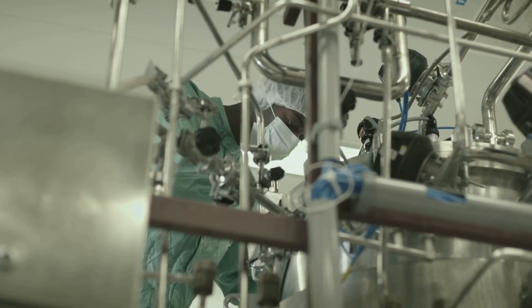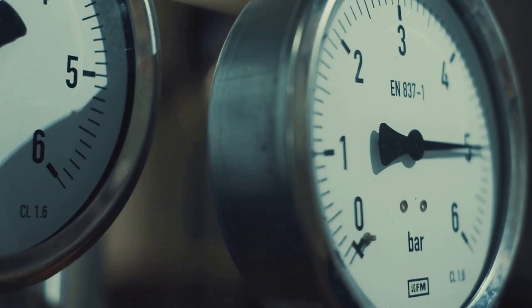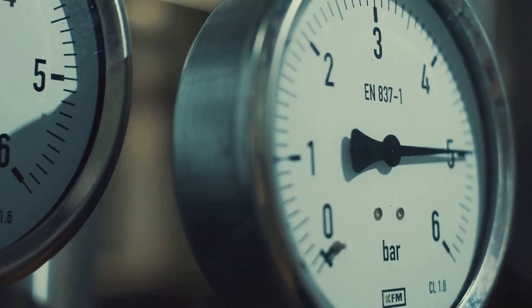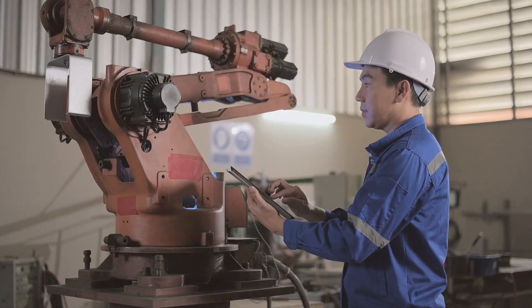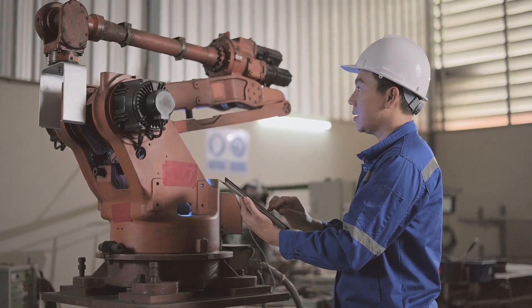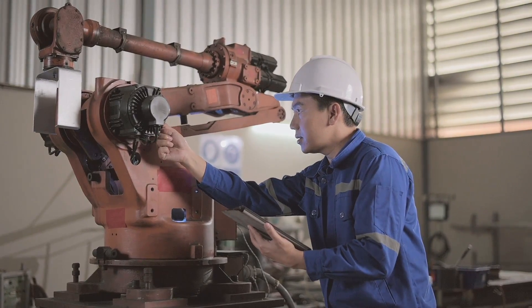So there you have it — a glimpse into the world of instrumentation engineering, a field that's all about precision, control, and ensuring the smooth operation of complex machinery. It's a career that's as challenging as it is rewarding, and for those with the right skills and mindset, it's a journey well worth taking.